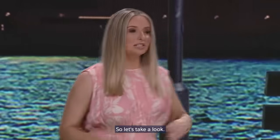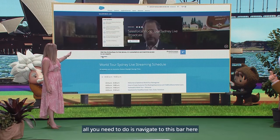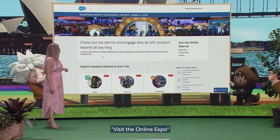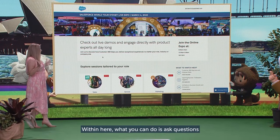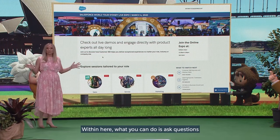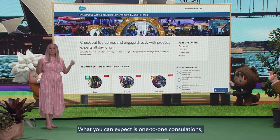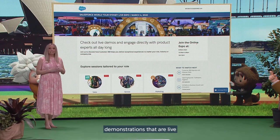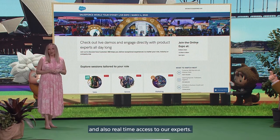So let's take a look. Say you're in Salesforce Live — all you need to do is navigate to this bar here, visit the online expo, and you'll be brought through to our online experience. Within here, what you can do is ask questions across the Customer 360 platform. What you can expect is one-to-one consultations, demonstrations that are live, and also real-time access to our experts.